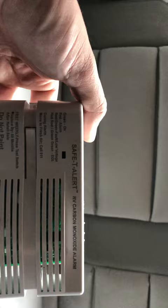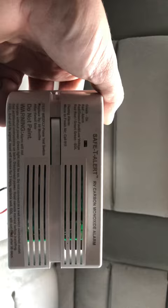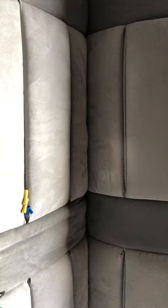You always want to assume that it's going off because of the carbon monoxide alarm. But some of the times we'll find that people are in their RV storage, they'll show up and this is beeping. Typically in that scenario it's because you have low batteries.